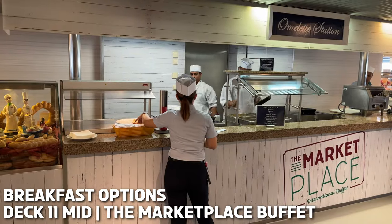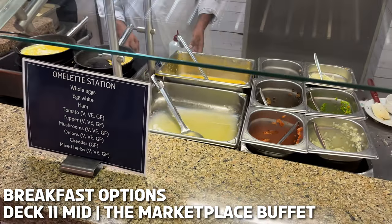At breakfast time there's an egg station where you can order your poached eggs or omelettes made to order.